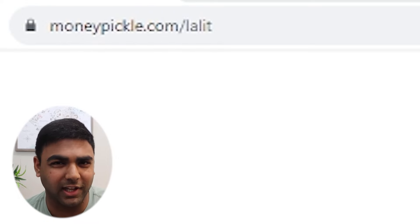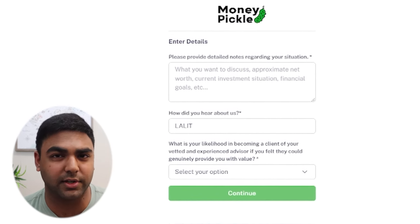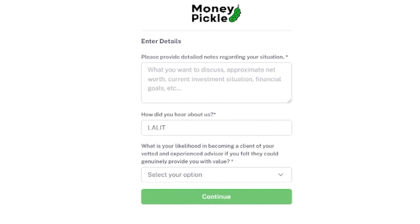Head to moneypickle.com/lalit, pick a date and time that works for you, provide detailed notes about your personal finance questions and concerns along with your contact information, and you'll get an email and text confirmation with the Zoom link details. One hour before your session you'll get a reminder, and clicking that link connects you to your free one-on-one 45-minute session with a certified financial planner or finance professional. The link is also in the description and pinned comment — you can also just enter my name Lalit in the 'how did you hear about us' section.